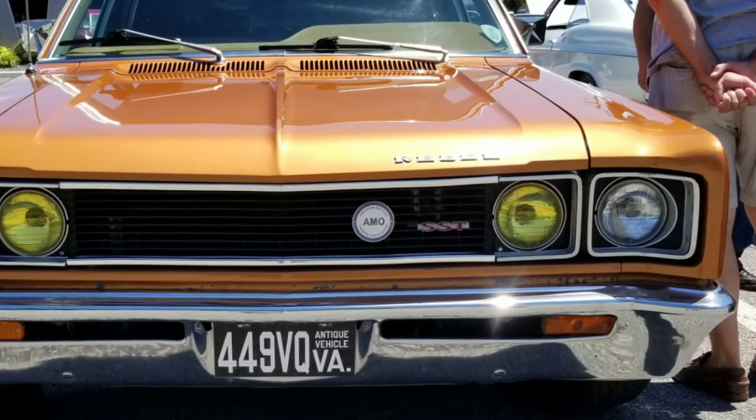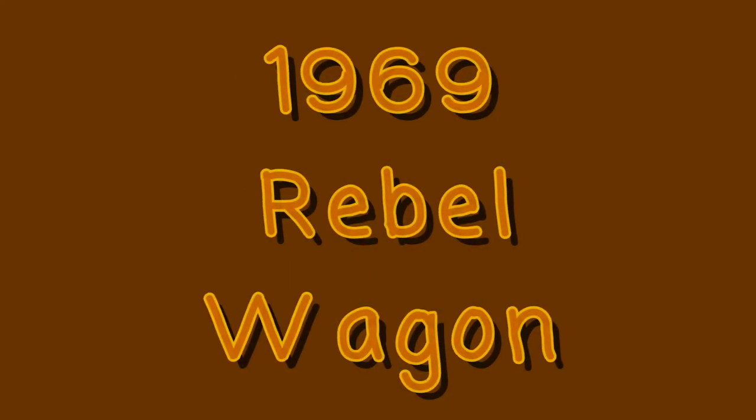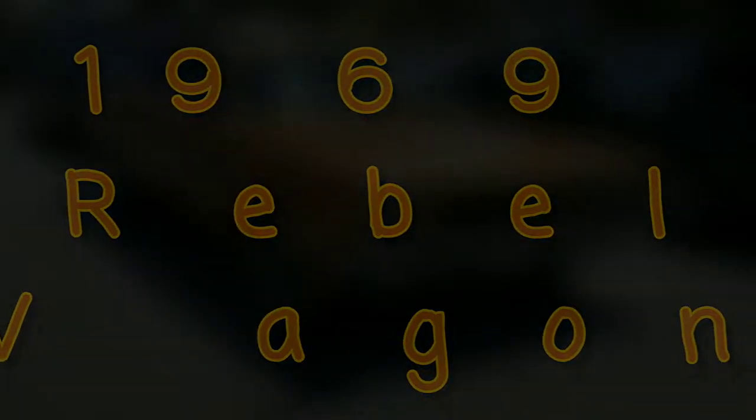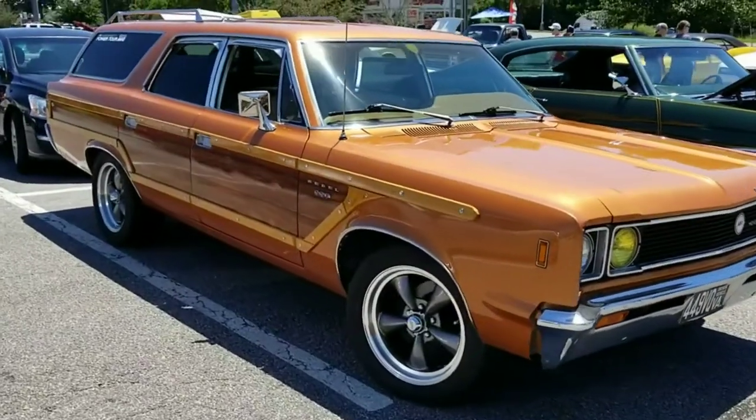The AMC Rebel, also known as the Rambler Rebel, was produced by American Motor Company from 1967 to 1970. It replaced the Rambler Classic and was then replaced by the similar AMC Matador for the 1971 model year.